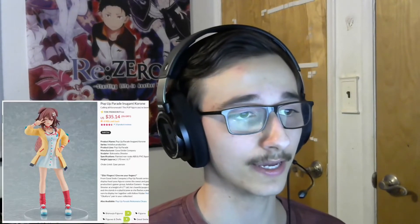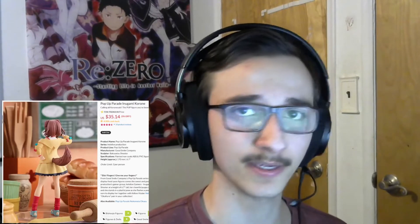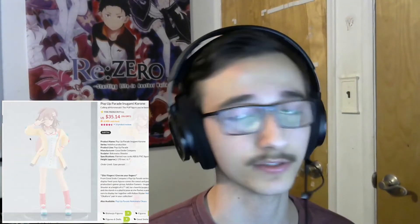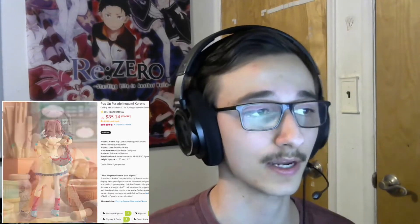Staying within Hololive, this is the Pop-Up Parade of Inugami Korone. I ordered this a while ago and it should be here any second now because it released in January, but Tom's shipping is atrociously slow and kind of expensive. I didn't order the Okayu one that was announced with it because I wasn't quite sold on her. I honestly don't think I like the Inugami one that much either, but it's a pop-up — it's $35, so it might as well.